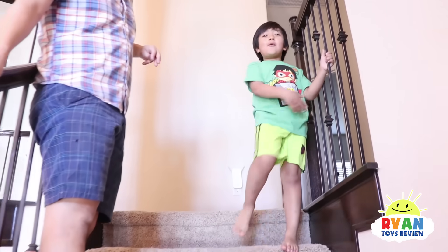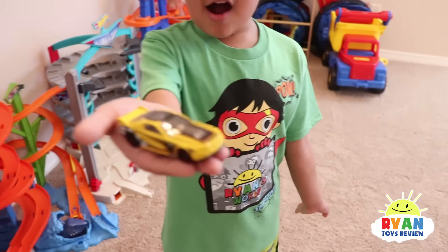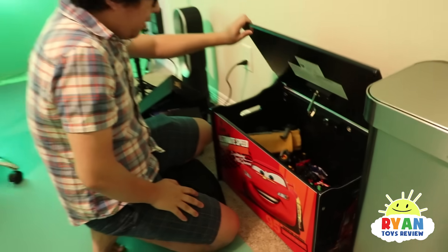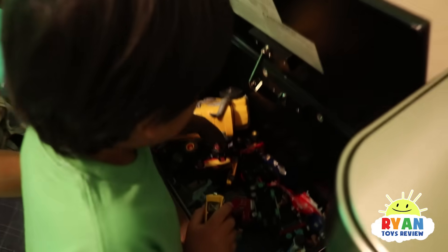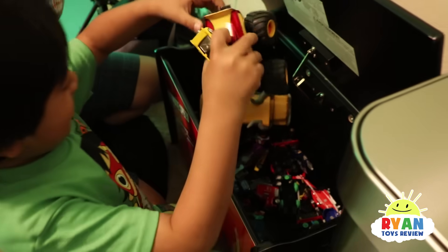Let's go upstairs to look for more toys! A bunch of Hot Wheels — we have a yellow car. You're going to test that one? What else should we test? What about some Disney cars? Which one do you want to bring in? This one — it's a McQueen!